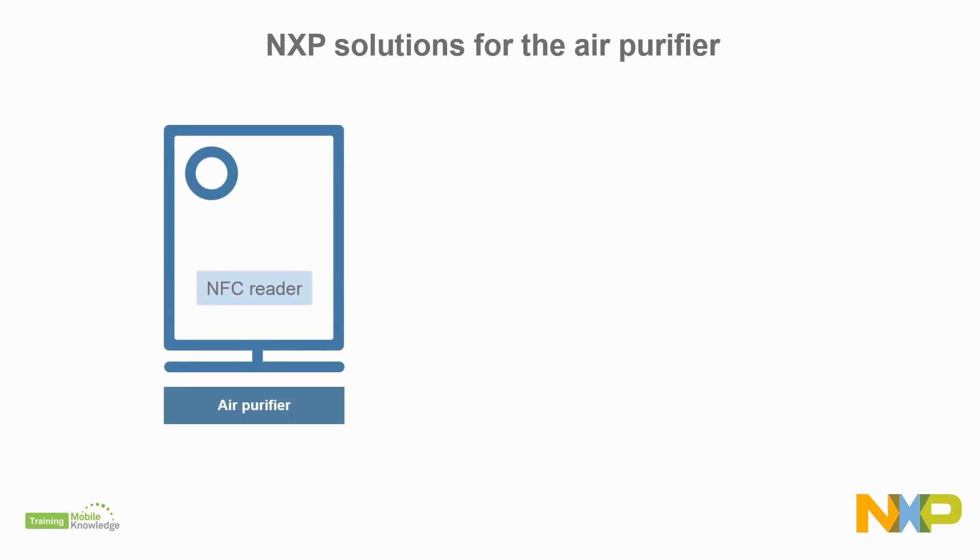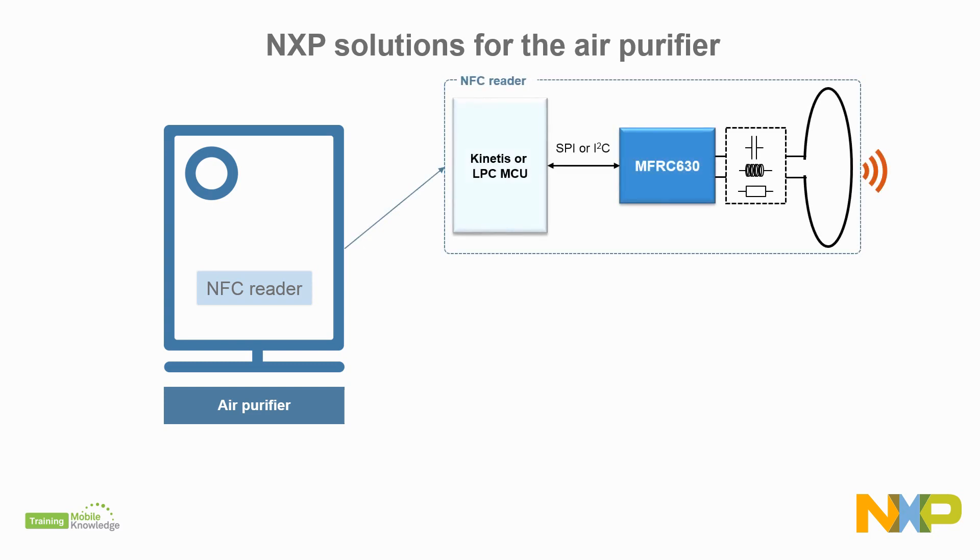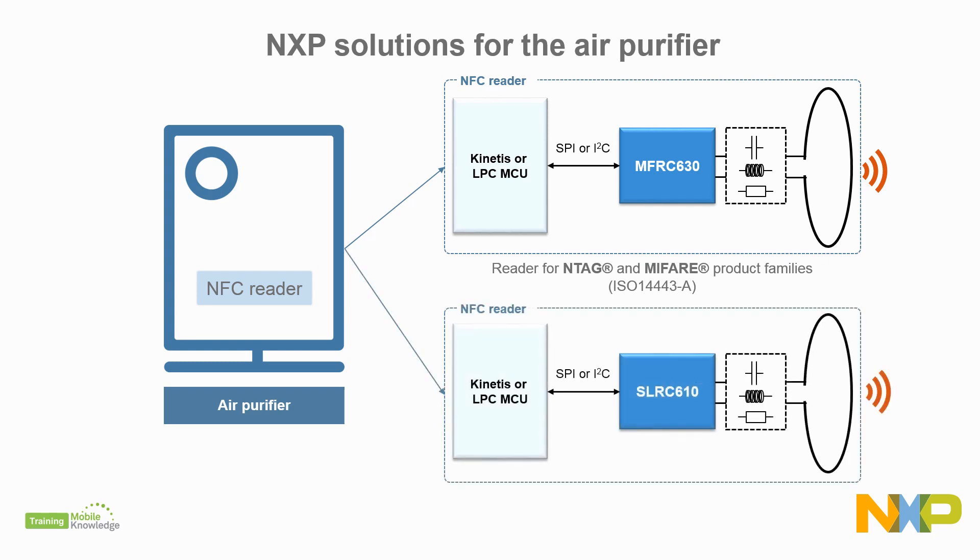For the air purifier or main unit, we have NFC readers with high output power, fast tag detection at minimum power consumption, and fast designing. The recommended chips are the MFRC630 if you need to design a reader for NTAG and MIFARE product families, or the SLRC610 if you need to design a reader for ICODE tags.